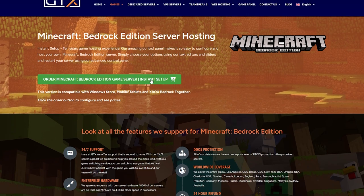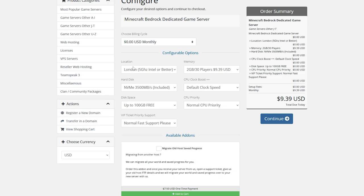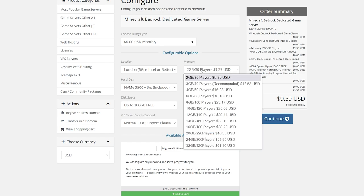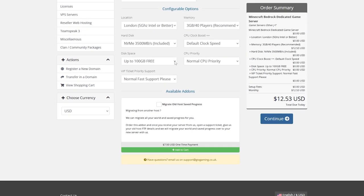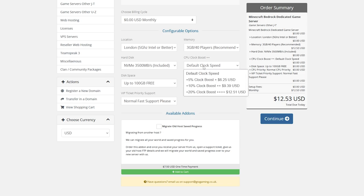Once you're on the order page, you can change some settings. Under location, make sure you choose the closest location to you — I'm in the UK so I'll select London. Under memory, you can get more RAM if you want. For 40 players, 3GB is recommended, so I'll select that. There's also a hard disk option — selecting a better one will give you better performance on your Minecraft server. You can also enable a CPU clock boost for better performance.